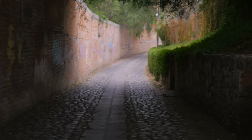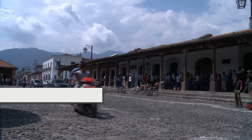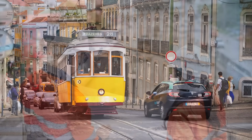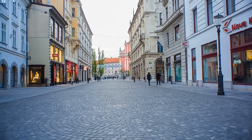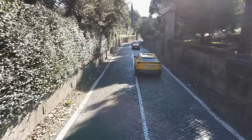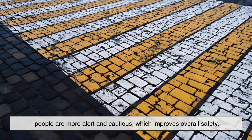There's also a psychological and behavioral side to cobblestones. Drivers tend to slow down on cobblestone streets because of the uneven surface and audible feedback. In many cities, cobblestones are used intentionally as a traffic-calming measure. While modern traffic engineering might use speed bumps or painted lines, some cities use cobbled surfaces in residential zones or around plazas to subtly encourage slower driving without installing any obvious barriers. Pedestrian zones often use cobblestones for the same reason — people are more alert and cautious, which improves overall safety.